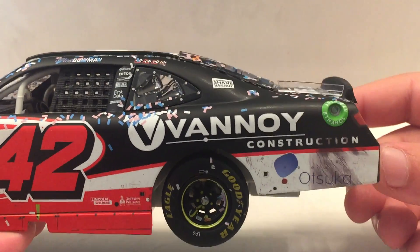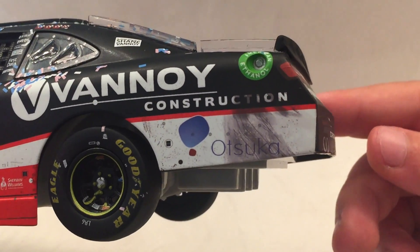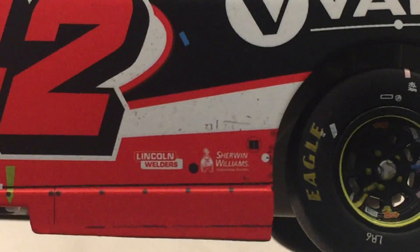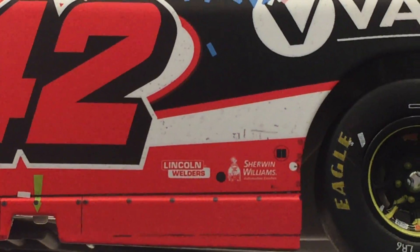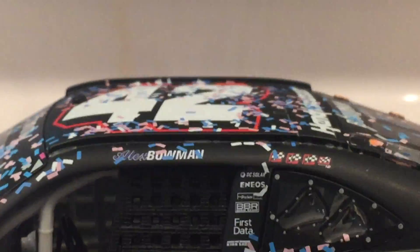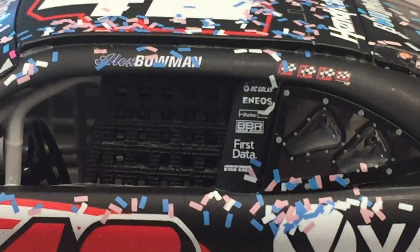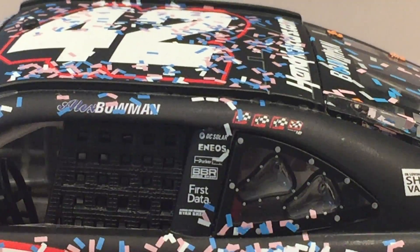On the quarter panel you've got Vinoy Construction. You've got Atsuka - I don't know how to pronounce that. And then in front of the rear tire, you've got Lincoln Welders and Sherwin-Williams. On the C post you've got In Loving Memory of Shane Vinoy. Then on the B post you've got DC Solar, Enios, BBR, First Data.